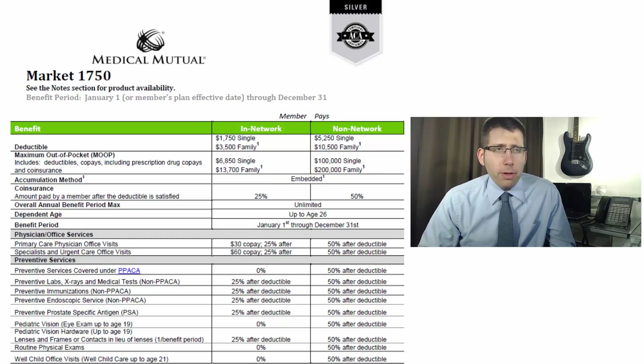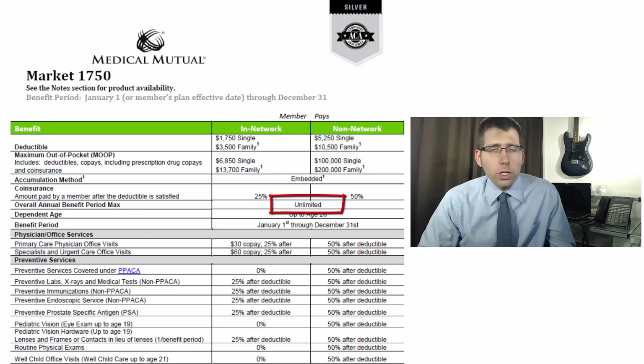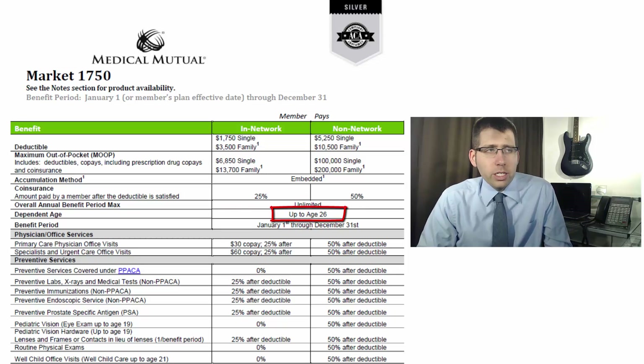The overall annual benefit period maximum is unlimited — basically it's just not going to run out. $200,000 worth of medical treatment that's covered? Not a problem, it'll be taken care of. Assuming you pay your deductible and out-of-pocket max, it's going to be covered for you. And you'll notice dependent age is up to age 26.